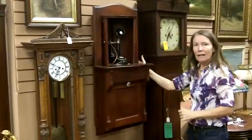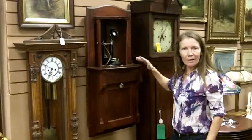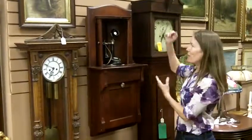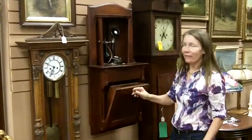Looking at the back, I can tell that it was actually a built-in, so at one time this was in the wall. If you're remodeling your home, you could use it again and wow your friends by building it in. If not, you can hang it just like we've done in a little nook or somewhere — what a fun piece to have in your home.